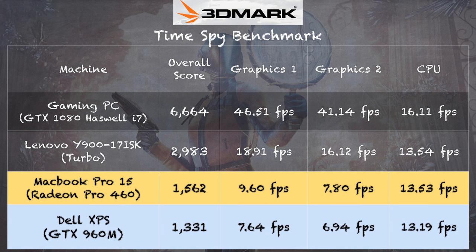The last benchmark was the 3DMark Time Spy test, which is a DirectX 12 test recently added by 3DMark. The MacBook scored 1,562 compared to the Dell's 1,331 — they were actually closer on the CPU sub-test than I expected, and the Mac did slightly better overall.